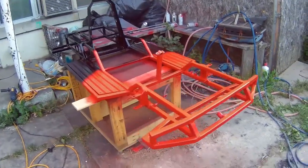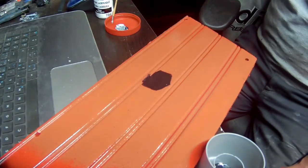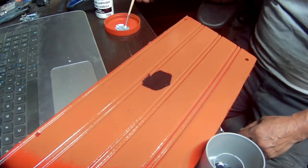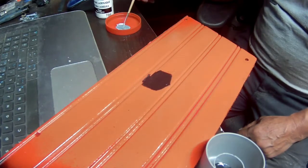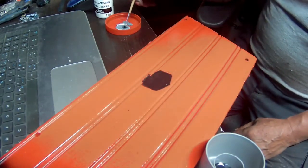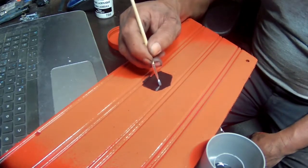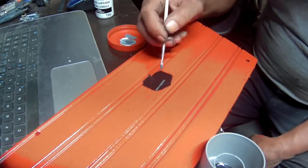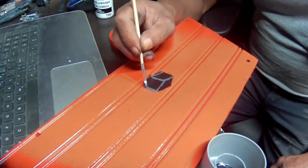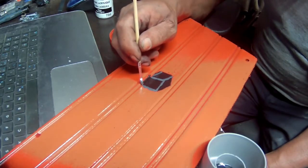I think it looks cool, I think it looks nice. I thought about putting some dice on here, I don't know why — just so it's not plain. I'm trying to make a shadow but I don't know, it doesn't look like it's coming out.